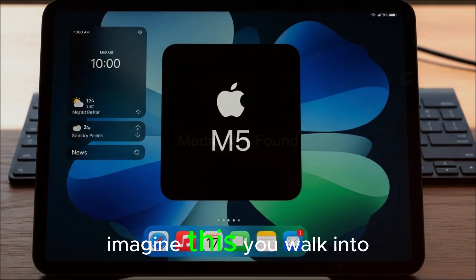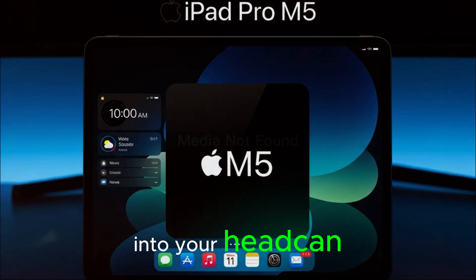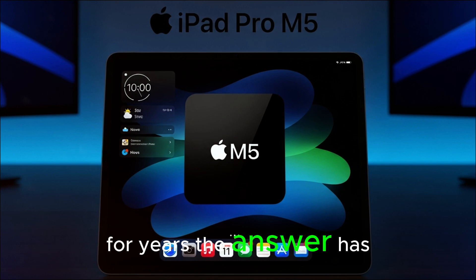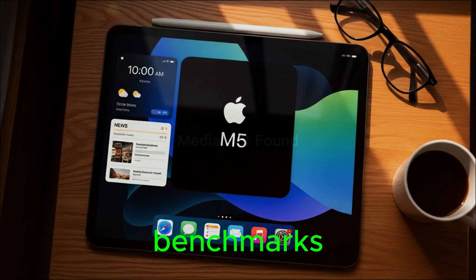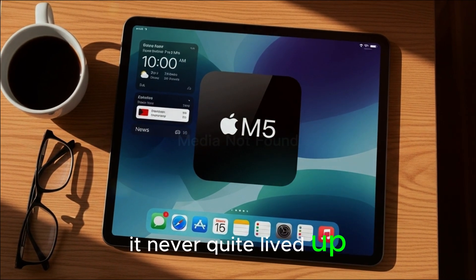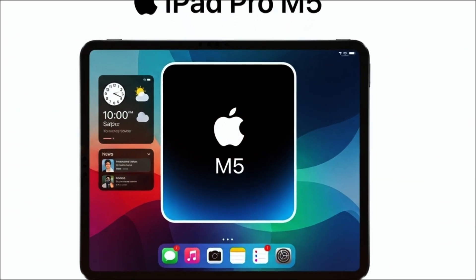Imagine this. You walk into an Apple Store, spot the latest iPads on display, and the question immediately pops into your head: can this thing really replace my laptop? For years, the answer has been a hesitant 'not really.' The iPad always had the raw power, often rivaling even MacBooks in benchmarks. But the software? That was the catch. It never quite lived up to the hardware, leaving people stuck in that awkward middle ground between a tablet and a computer.